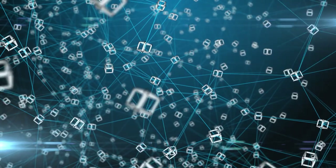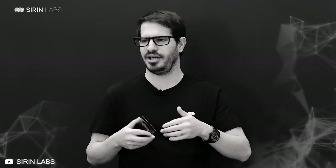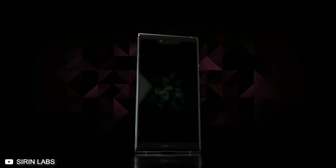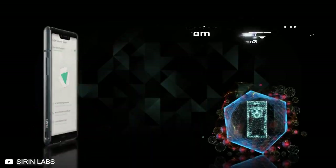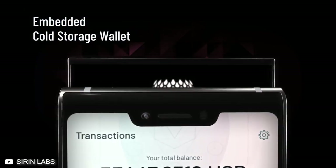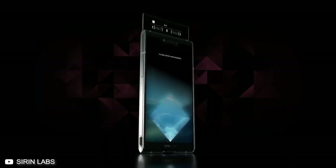According to Sirin Labs, the company envisions a future where cryptocurrency and blockchain technology become so prevalent that they become part of the very fabric of the technology industry. It works on ShieldOS, an operating system based on Android. It is set to be open-source and is made to support blockchain apps like CryptoWallet, secure exchange access, encrypted communications, and a P2P resource-sharing ecosystem.